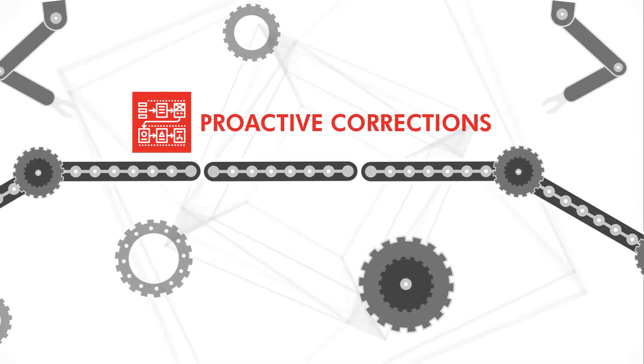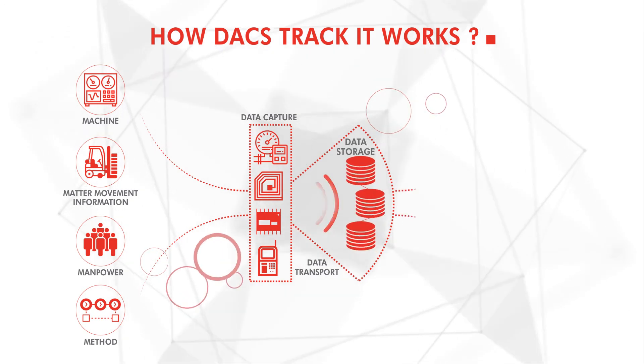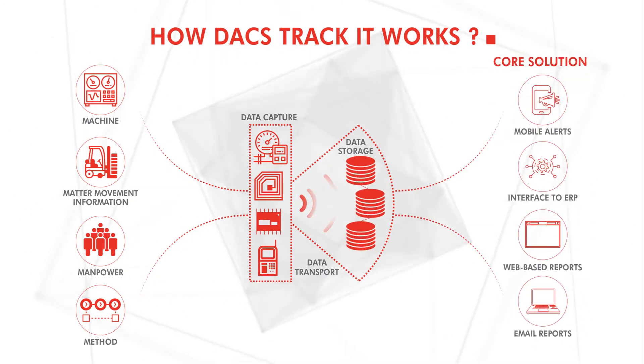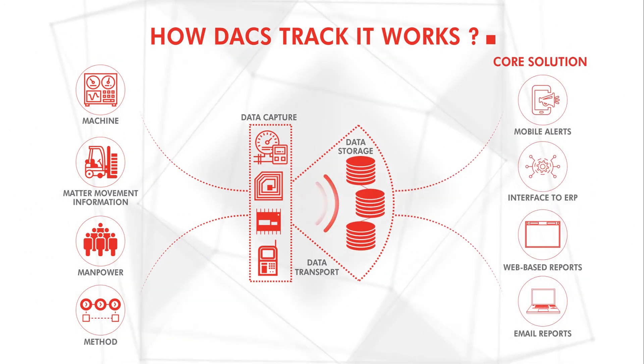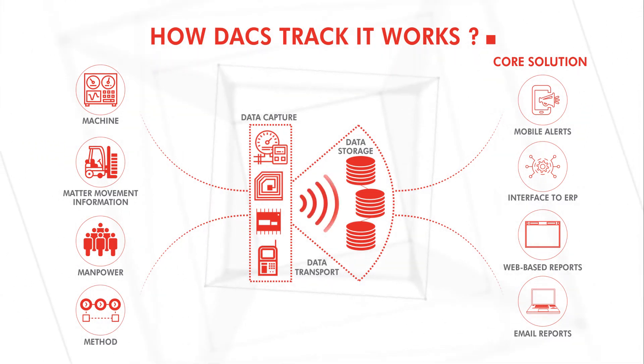This solution is capable of connecting directly to the floor machines and capturing signals on production and productivity, which then can be viewed as standard or customized reports, anywhere, anytime.